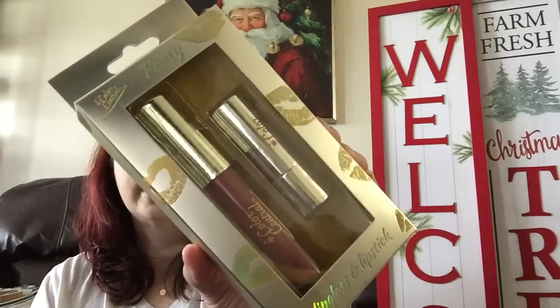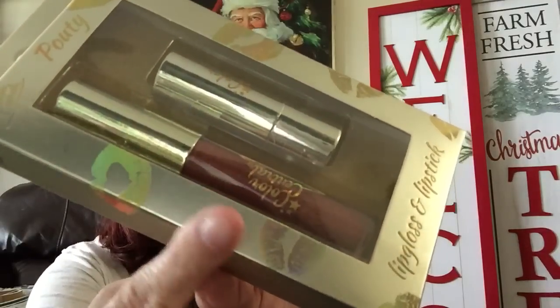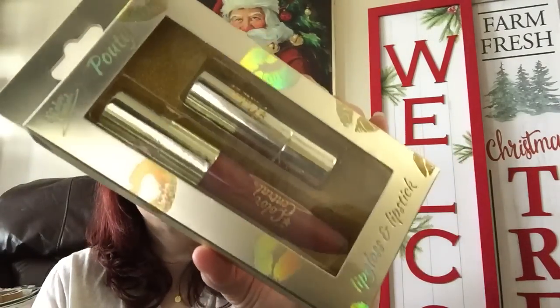Then they had this from Color Central — it's called 'Pouty' — and this is a lip gloss and lip color combo package. It looks like they brought it out for Christmas; the color is very pretty. It is sealed on top so I didn't open it, and I'm not going to open it because it is a gift.